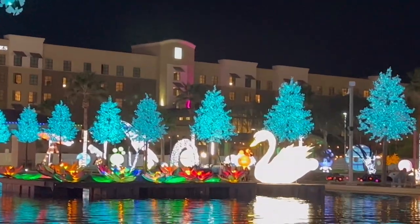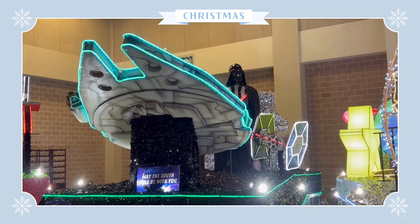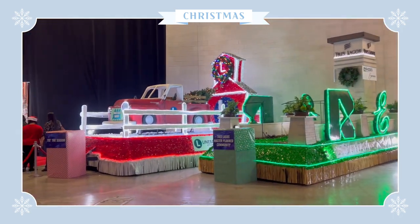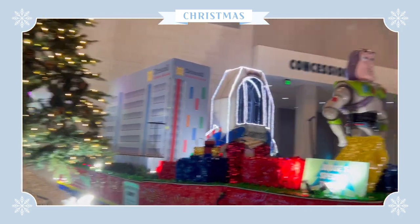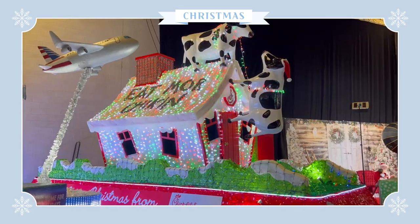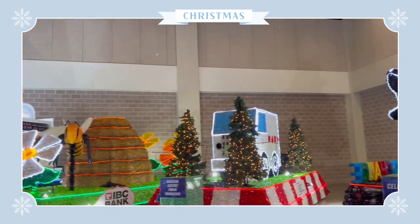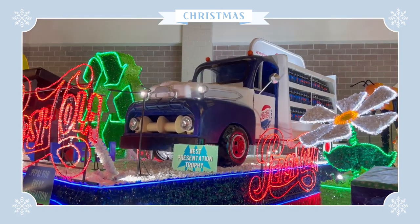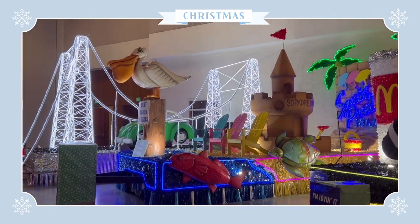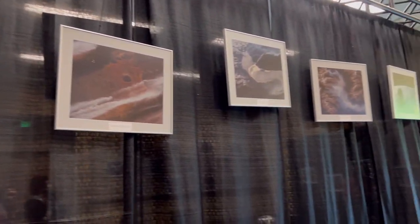After the petting zoo we decided to head back to the water area and sat down to rest for a bit because my feet were killing me. Then we decided to go inside the building because they had more stuff — they had a lot of parade floats and I thought they were just so creative. We also found another area with stuff related to space and NASA in general, which I thought was very fascinating.